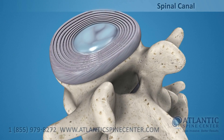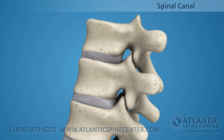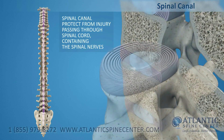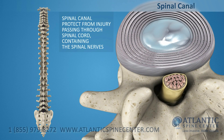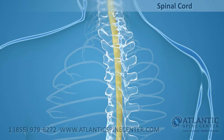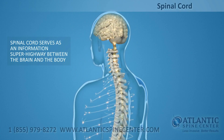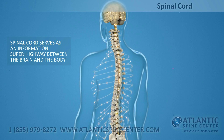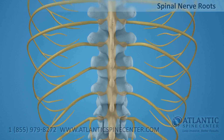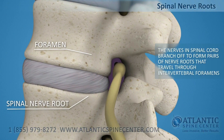Directly behind the discs, the ring-like vertebral bodies create a vertical tunnel called the spinal canal or neural canal. The spinal cord and spinal nerves pass through the spinal canal, which protects them from injury. The spinal cord is the major column of nerve tissue connected to the brain and serves as an information superhighway between the brain and the body. The nerves in your spinal cord branch off to form pairs of nerve roots that travel through the small openings between your vertebrae, the intervertebral foramens.